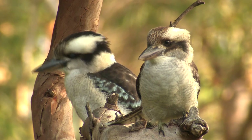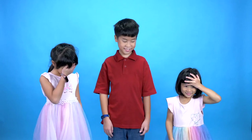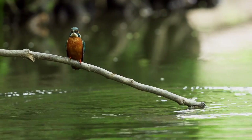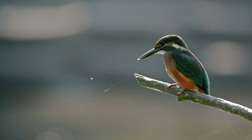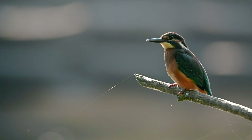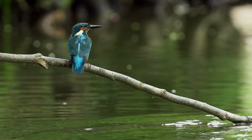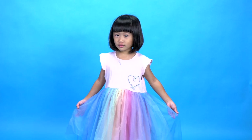Many Kingfishers prefer to live alone, except the kookaburra, which likes to live in families. Kingfishers like to dive into the water to clean themselves, and then they'll perch in the sun to dry and clean their feathers. Some even use a branch to scrub the top of their heads.